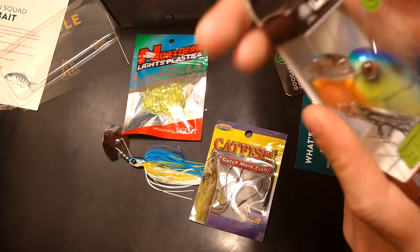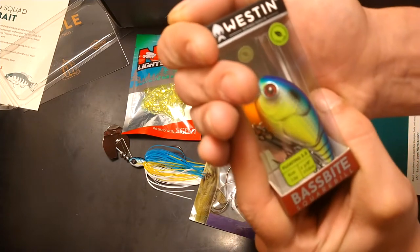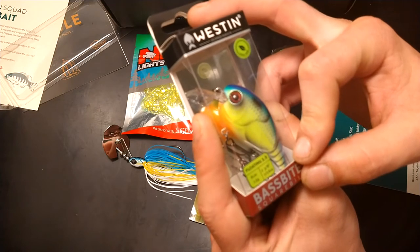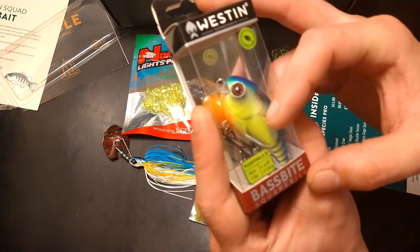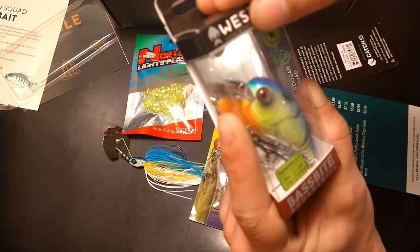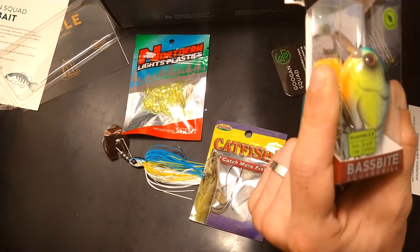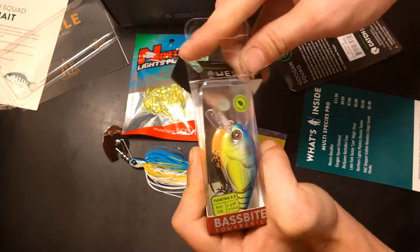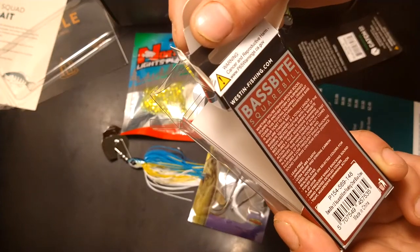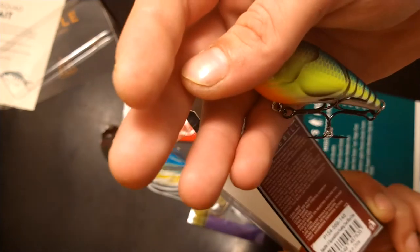Next up we have Weston — that's a good brand, I like them a lot. It's Weston Scandinavia, lead-free, floating, one-fifth ounce, 1.5 inches long, 13 grams, and it dives to two and three-eighths inches — or about six centimeters.